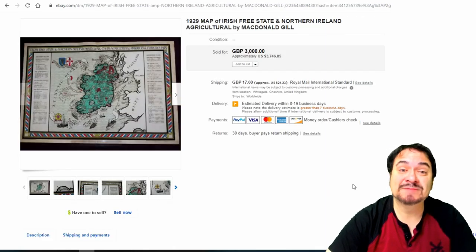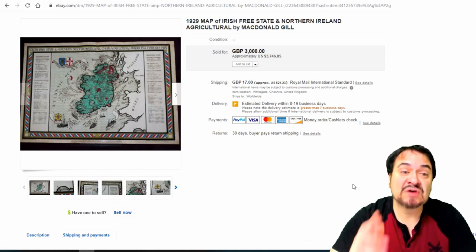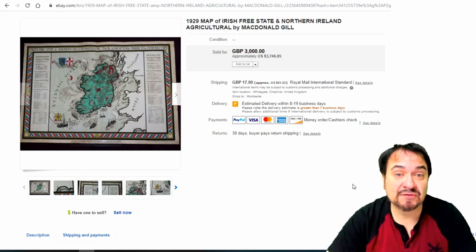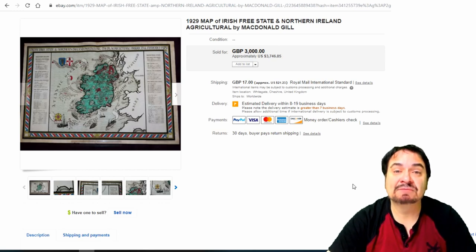Here's a newer map. This is from 1929 — a map of the Irish Free State and Northern Ireland. It's an agricultural map by Macdonald Gill. Gill does quite a few maps; I've had a few Gill maps. It's not a rare thing in general, but the topic on this one is the Irish Free State. The Irish Republican Army and all that history goes into play here. This is extremely scarce — $3,746 is basically what this went for.